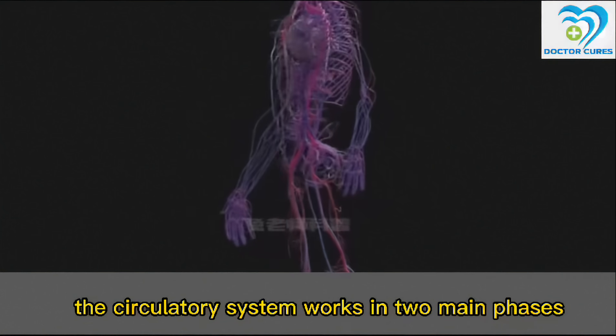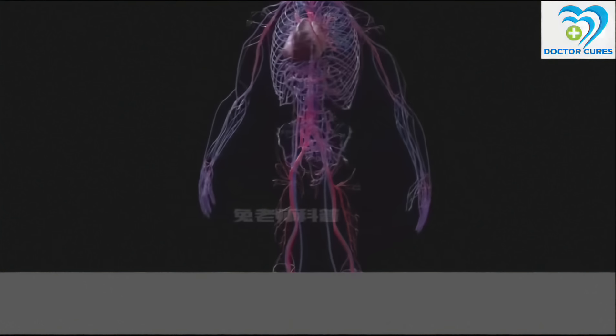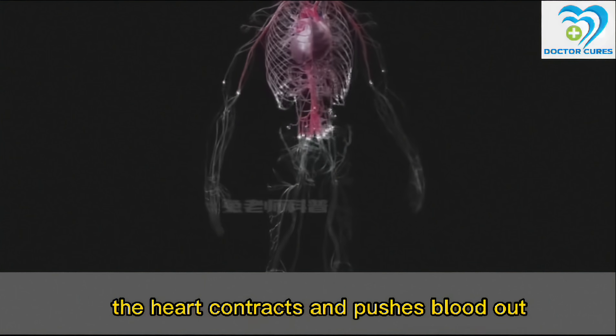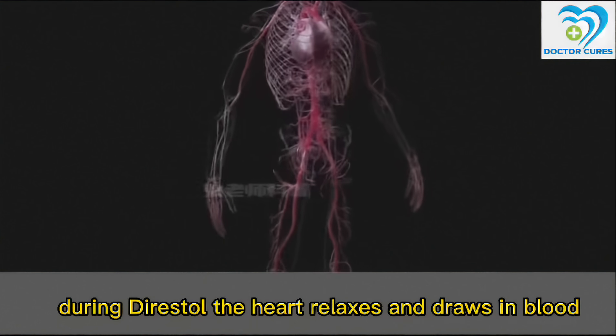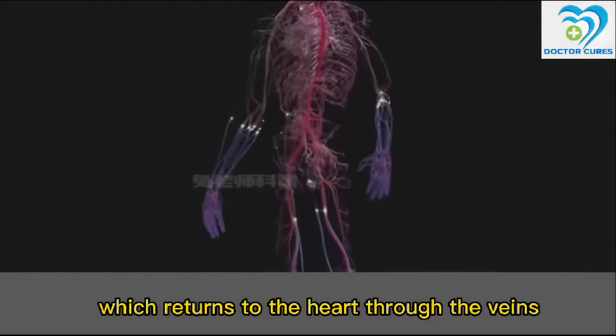The circulatory system works in two main phases: systole and diastole. During systole, the heart contracts and pushes blood out, which enters various tissues and organs throughout the body through the arteries. During diastole, the heart relaxes and draws in blood, which returns to the heart through the veins.